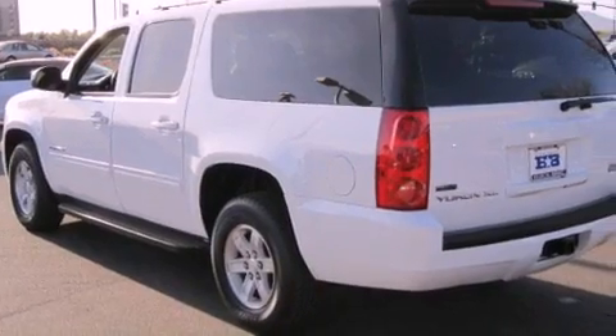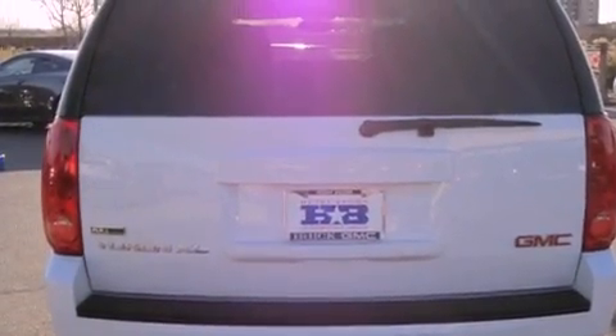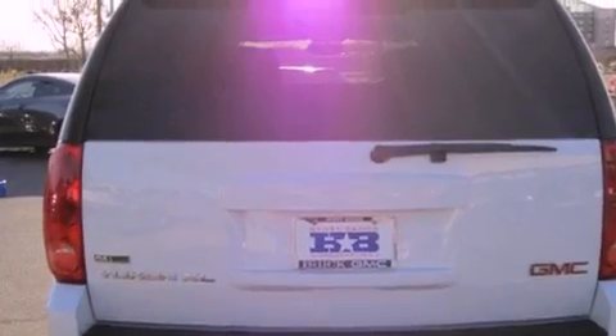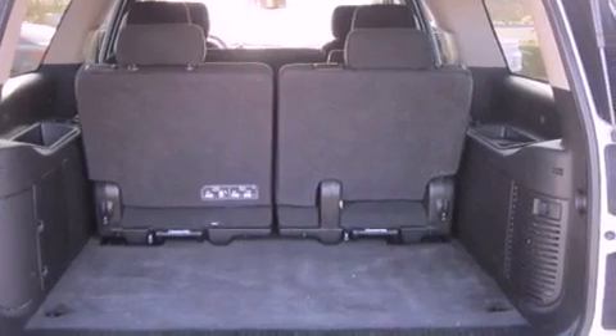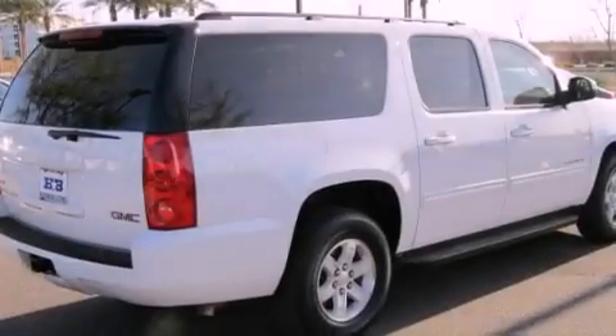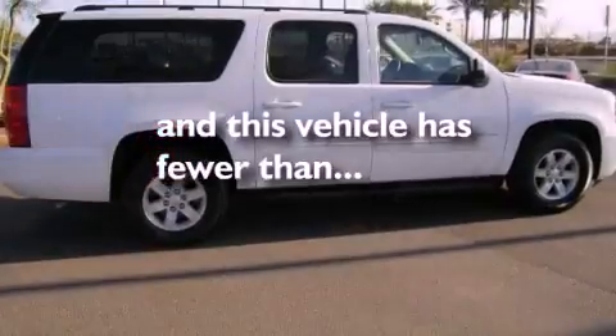Features include a locking differential, alloy wheels, a low tire pressure indicator, a CD player, a leather-wrapped steering wheel, running boards, a security system, traction control, and air conditioning with automatic climate control. This vehicle has less than 40,000 miles.